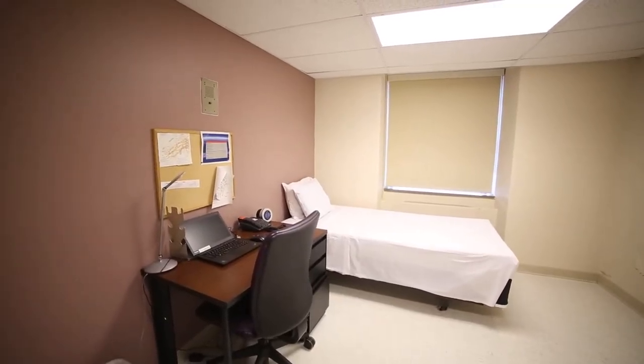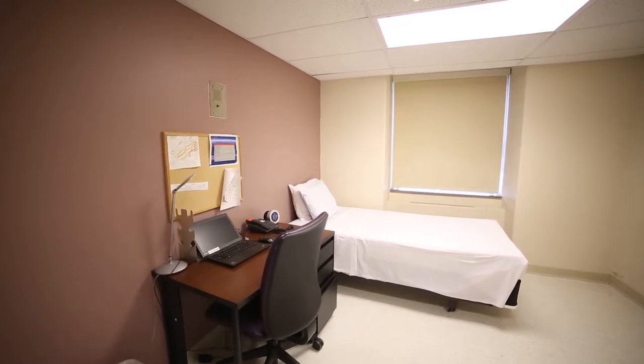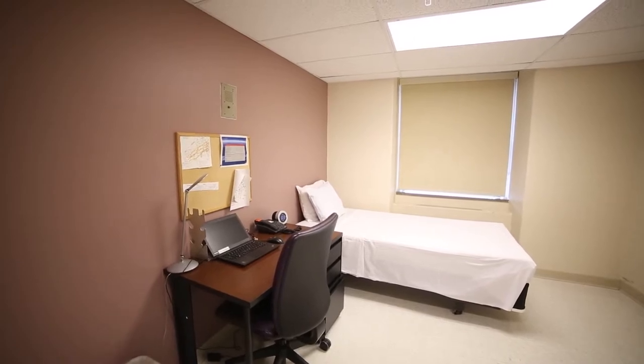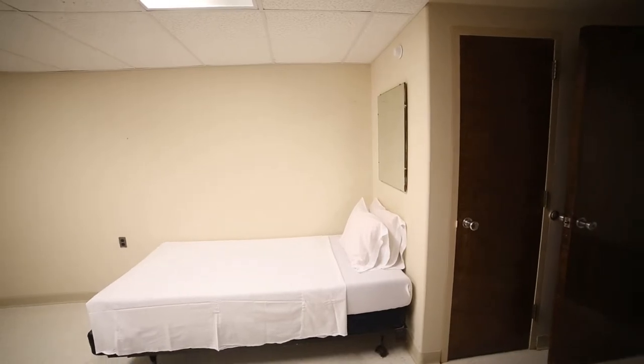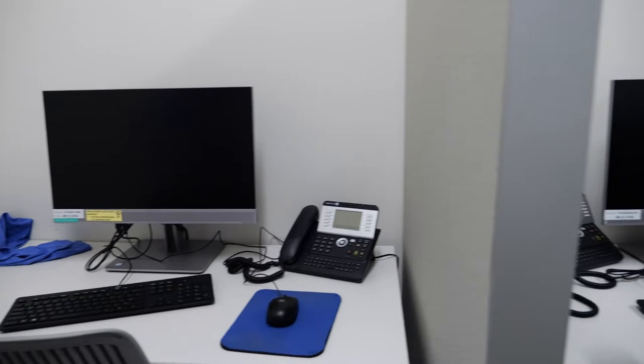Most call responsibilities can be taken from home, but most of the residents will use this call room when they're on call for general surgery, traumatology, and occasionally internal medicine. As you can see, there are two bedrooms and a couple of workstations.